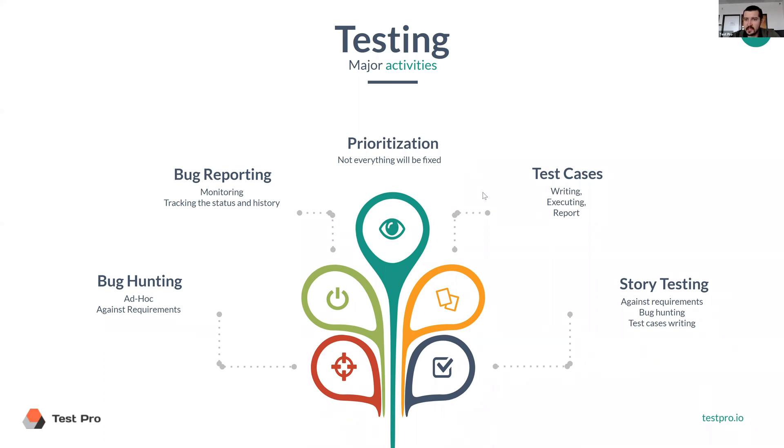Then we will start writing test cases, which is another major activity, and a lot of interview questions are asked about test cases. In the end, we'll combine both techniques and do some story testing against requirements — finding bugs, reporting them, and writing test cases.